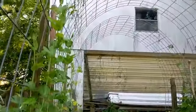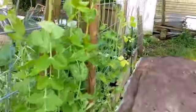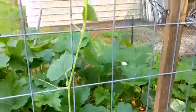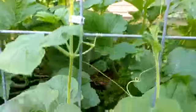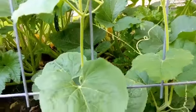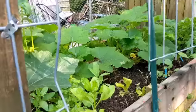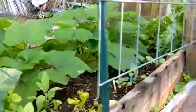Soon these trellises will be loaded — right now it's got sugar snap peas. And if you look here, this is a gourd. It has already gotten up here — it is the martin house gourd and it's looking beautiful. The lemon balm is kinda hiding; I've got to clip some more of the plants.